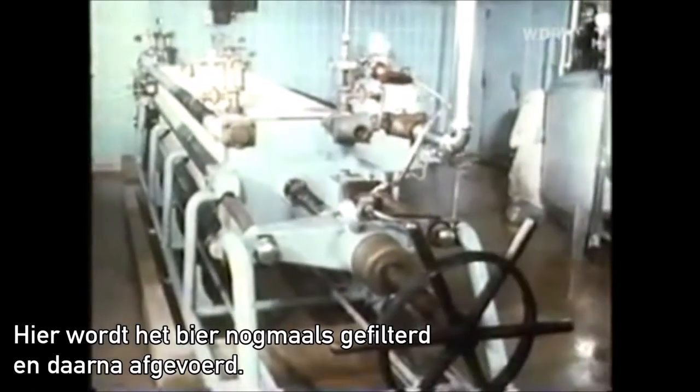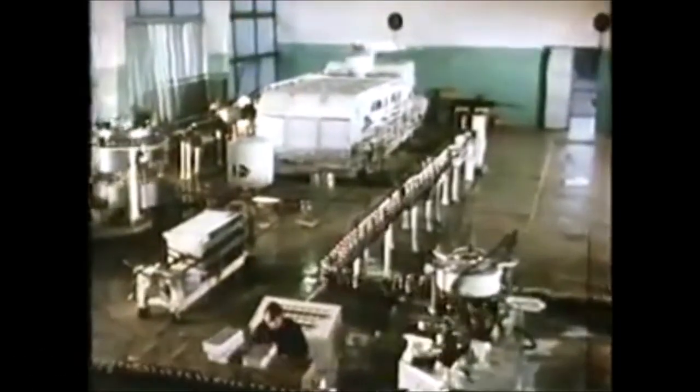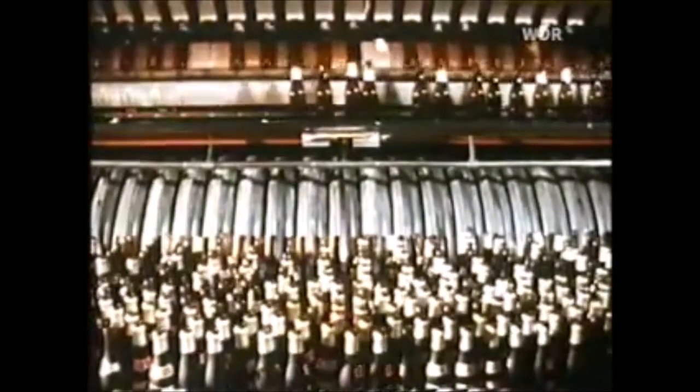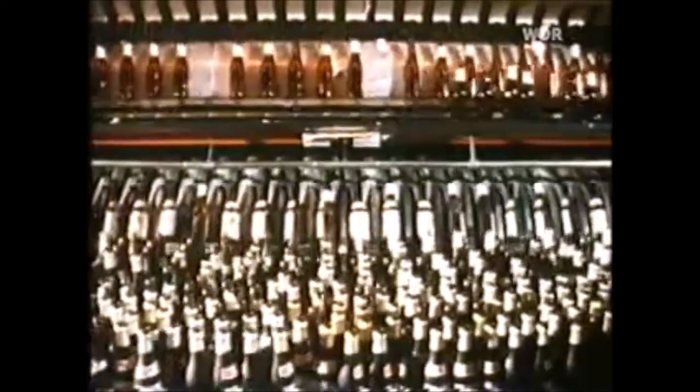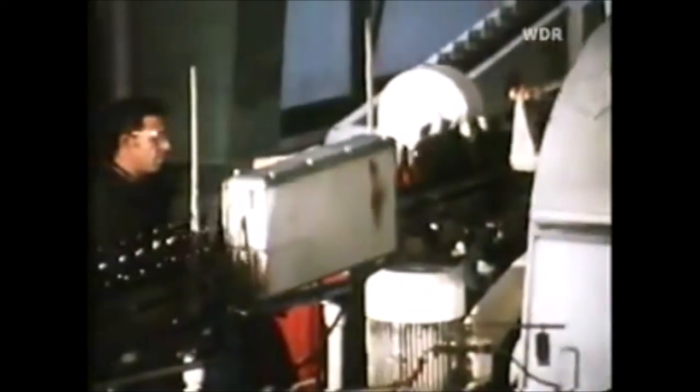Hier wird das Bier nochmal gefiltert und dann abgefüllt. Hier wird das Bier. Drei.